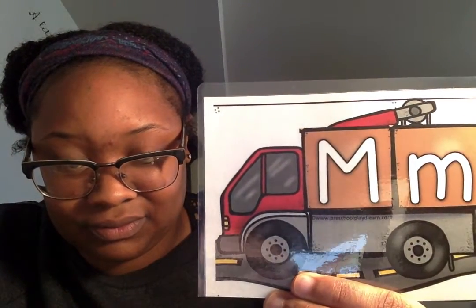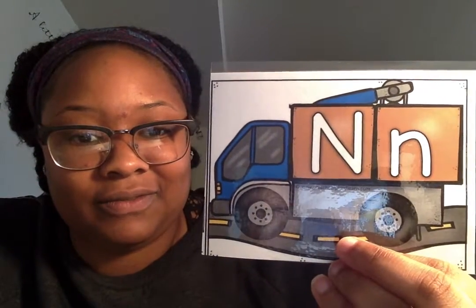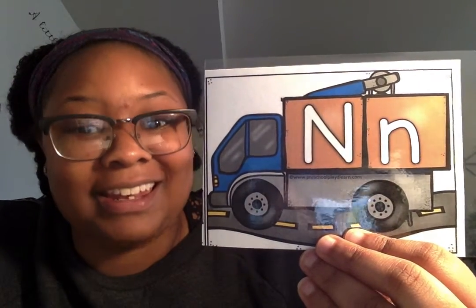What letter is this? M. M for mom. What letter is this? N. N for next. Good. What letter is this? O. O for octopus.